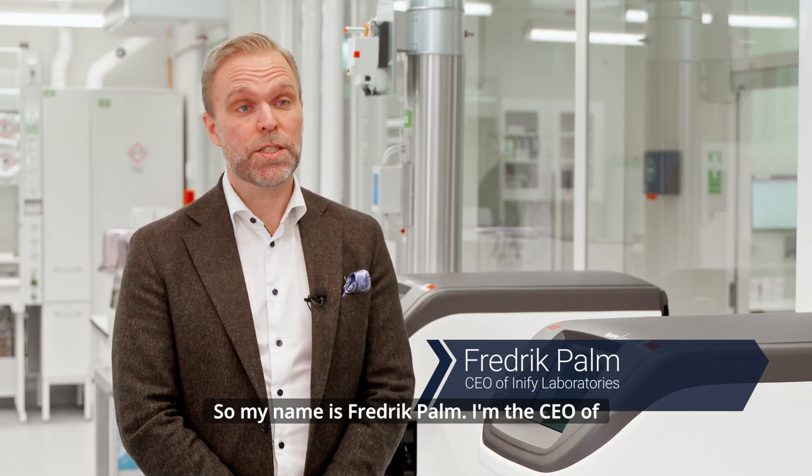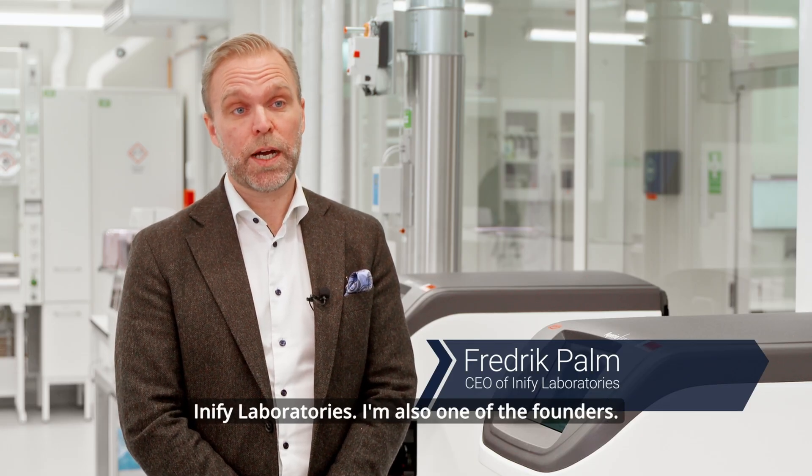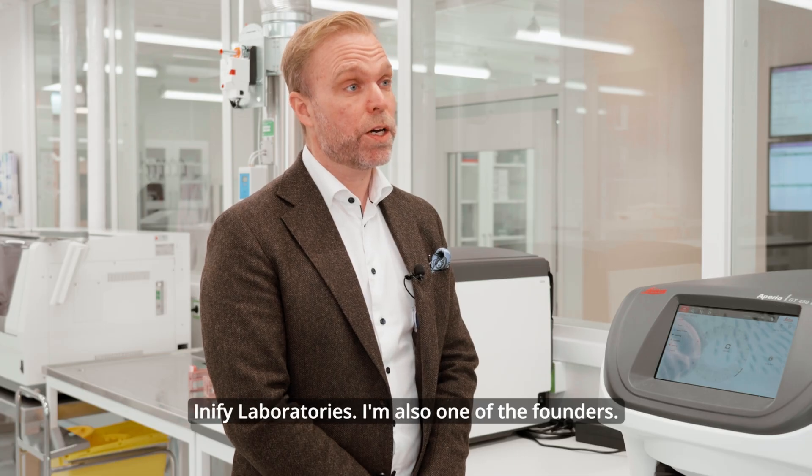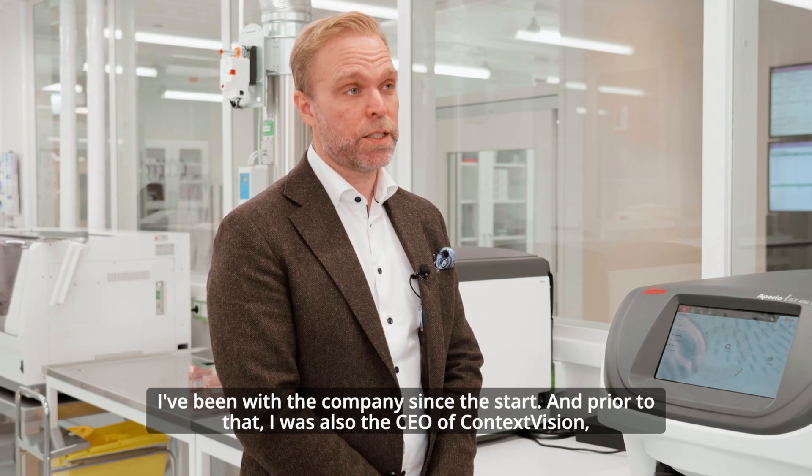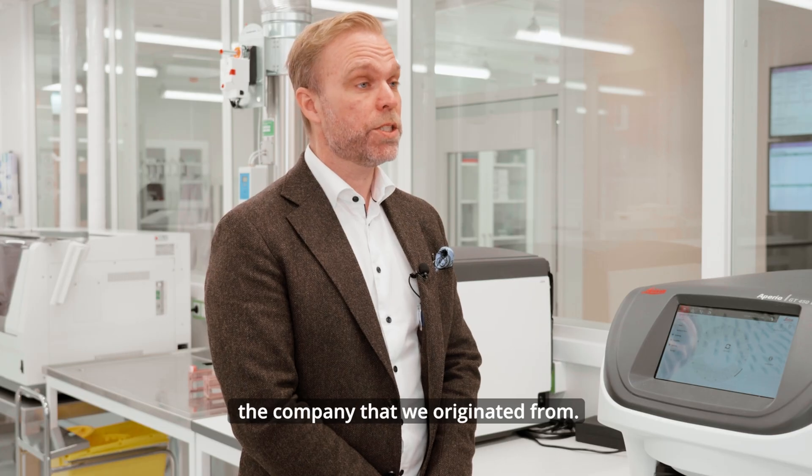My name is Fredrik Pahn. I'm the CEO of Inify Laboratories. I'm also one of the founders and have been with the company since the start, and prior to that I was also the CEO of Context Vision, the company that we originate from.